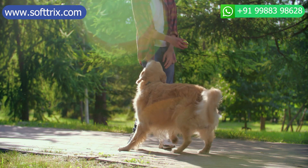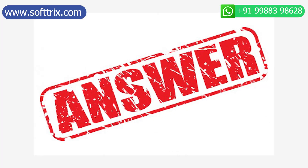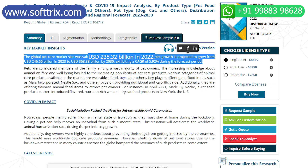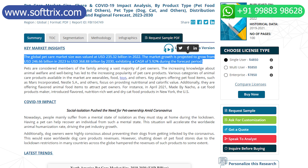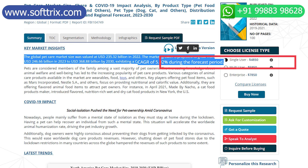Now you must be wondering why pet products. Here is the answer: the global pet care market size was valued at 235 billion USD in 2022. The market is projected to grow from 246 billion USD in 2023 to 360 billion USD by 2030 — a rise of 5.92 percent during the forecast period.